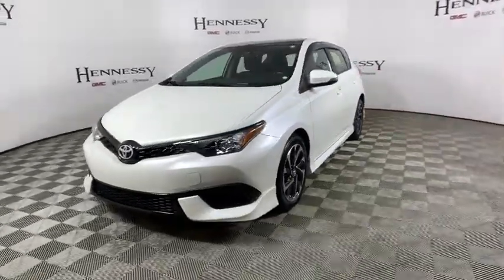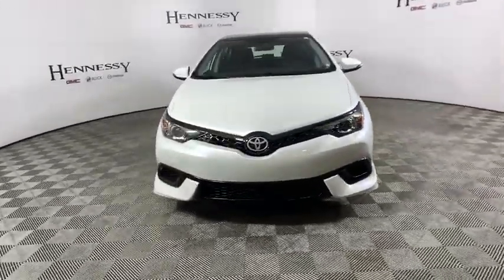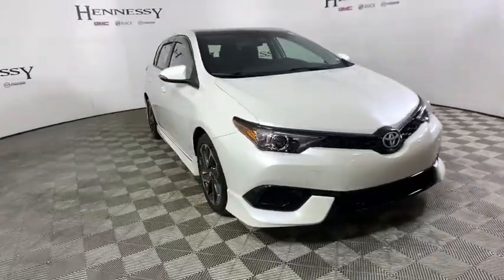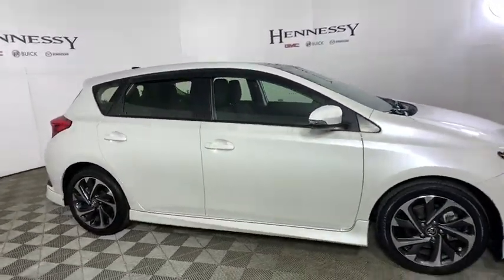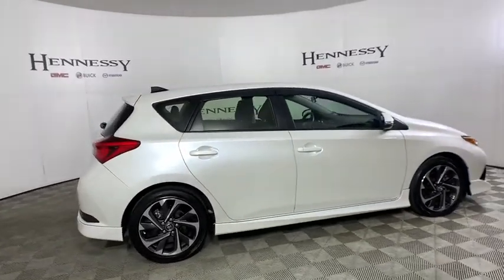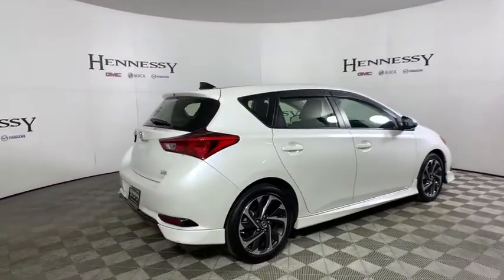Make a great choice today with the 2017 Toyota Corolla IM. The Toyota Corolla IM is a functional hatchback with a sporty look. You'll be thrilled with a comfortable ride, spacious interior, and overall enjoyable driving experience.